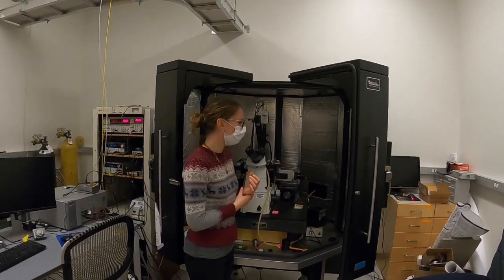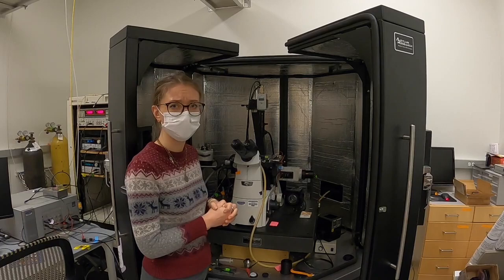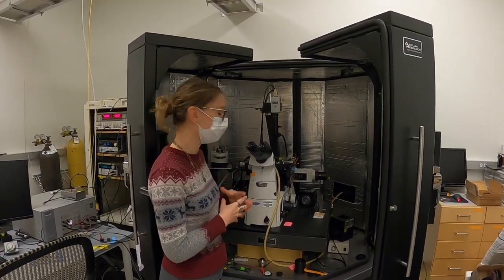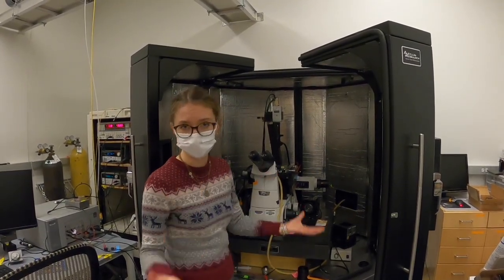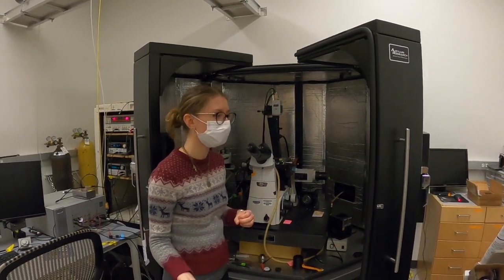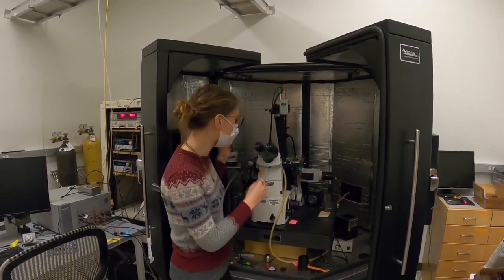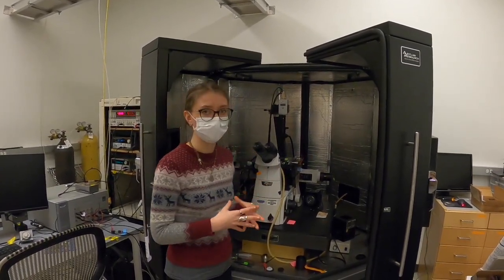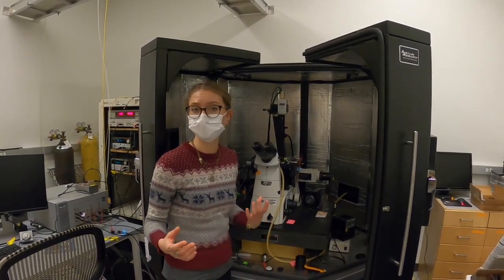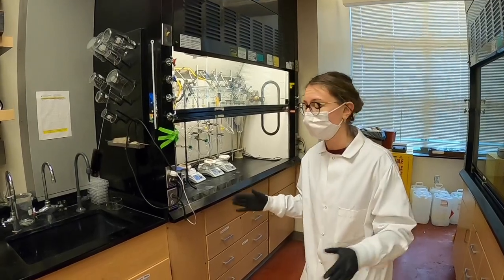Now I'm going to show you this atomic force microscope, which is coupled with an optical microscope. Thanks to this setup we are able to look at the topography at the nanoscale of our materials, but also look at the electronic properties by measuring surface potential and conductance, which are very useful for photovoltaic materials. We can measure them in the dark and under illumination. This AFM setup is very important because we can see properties at the nanoscale that may be lost when we do normal characterization using spectroscopy methods.